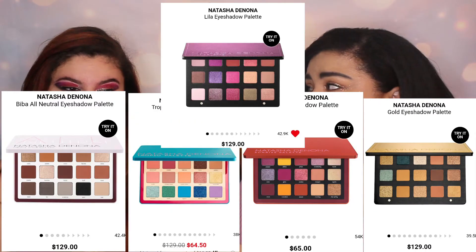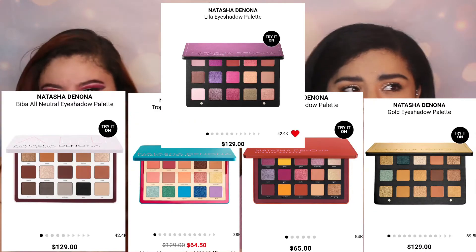My next thing would obviously be the Natasha Denona palettes. I think there's the Sunset, the Lilac one, and an orange one. There was also a Tropical eyeshadow palette. They all retail for like $129. But if I just have $1,000 to spend I'd add them all to the list — I would definitely get the Natasha Denona Sunset palette.